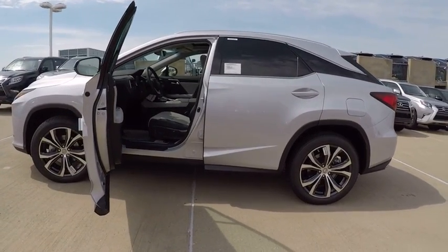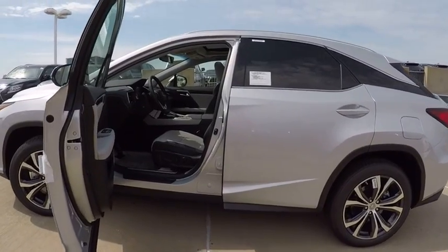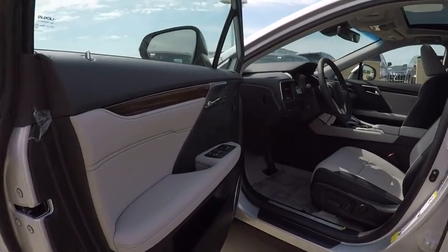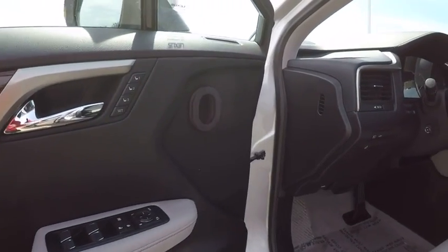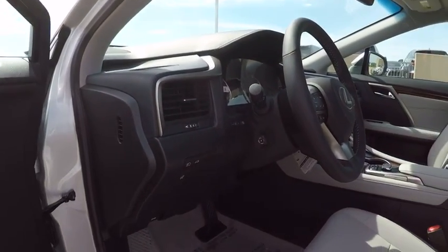Traction control, stability control, power brakes, child safety locks, trip computer, clock, compass, electronic brake force distribution, tachometer, cargo area light.